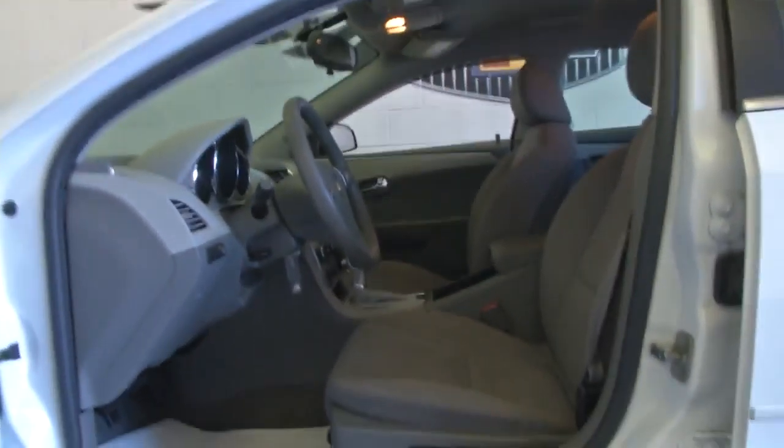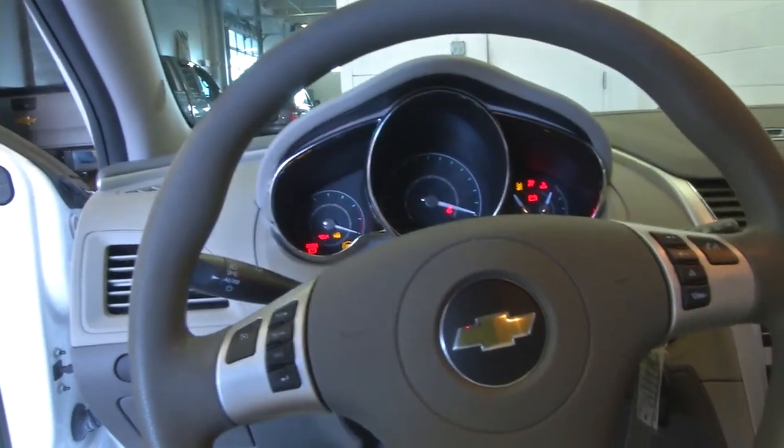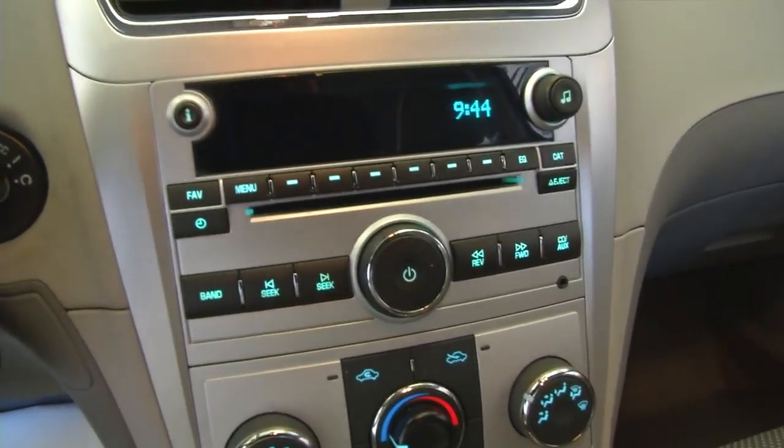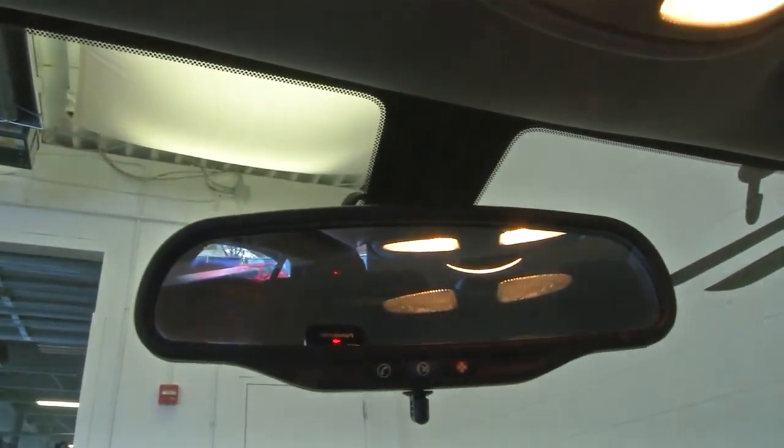Let's hop in and start it up. Cruise control and audio controls are mounted on the steering wheel. AM, FM, and XM radio is available with a subscription. MP3 connectivity. OnStar available with a subscription.